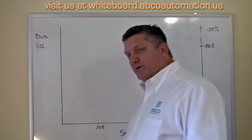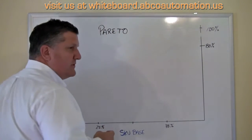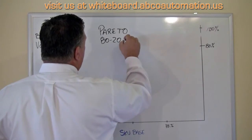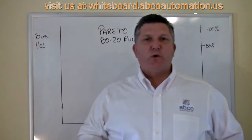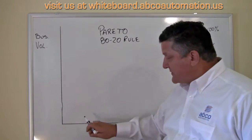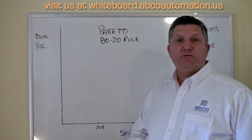In the 19th century, there was an Italian guy named Vilfredo Pareto, and he is responsible for the Pareto curve, or the Pareto principle. We know it today as the 80-20 rule as we have applied it to business. The 80-20 rule basically states that 20% of your SKU base does 80% of your volume — and conversely, 80% of your SKUs only do 20% of your volume.